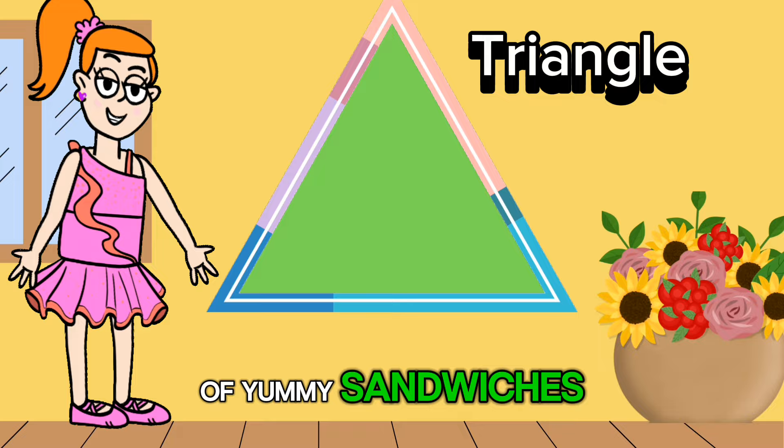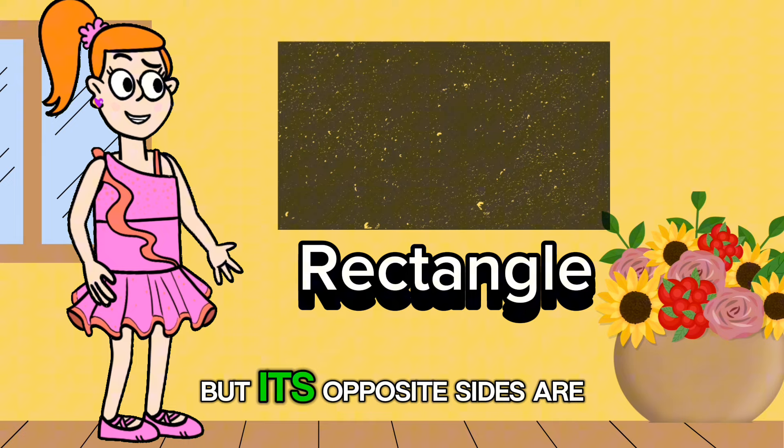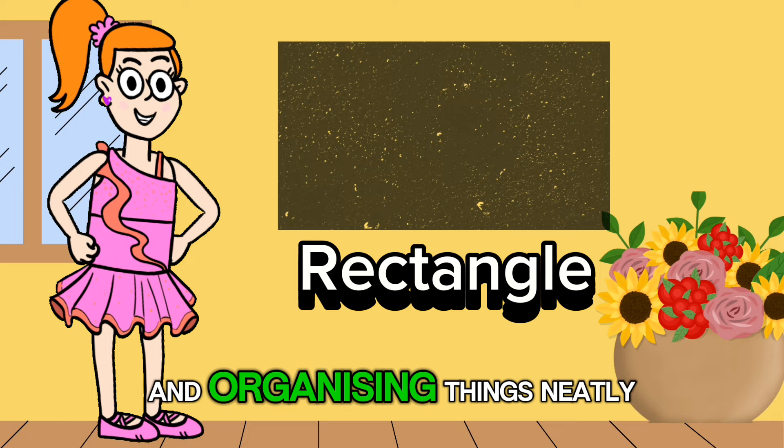Moving on to the rectangle. It has four sides just like a square, but its opposite sides are different lengths. Did you know that rectangles are great for stacking and organizing things neatly? That's why we see them in books, tablets, and many other items.